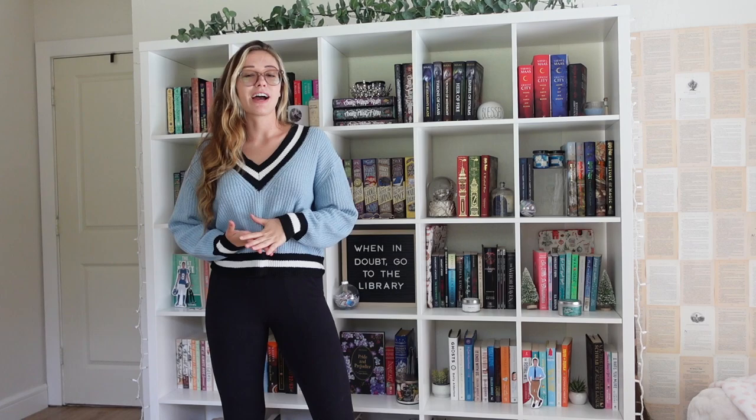For today's vlog I'm going to do a bookshelf tour of every single place in my house that I keep my books. I think I have about five different bookshelves, so I wanted to do a whole vlog showing y'all how I organize my books, where I have them, what bookshelves I use, and all that.